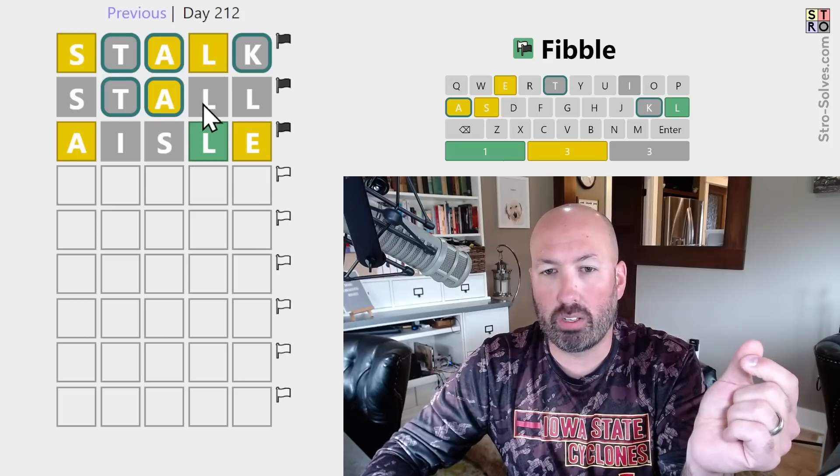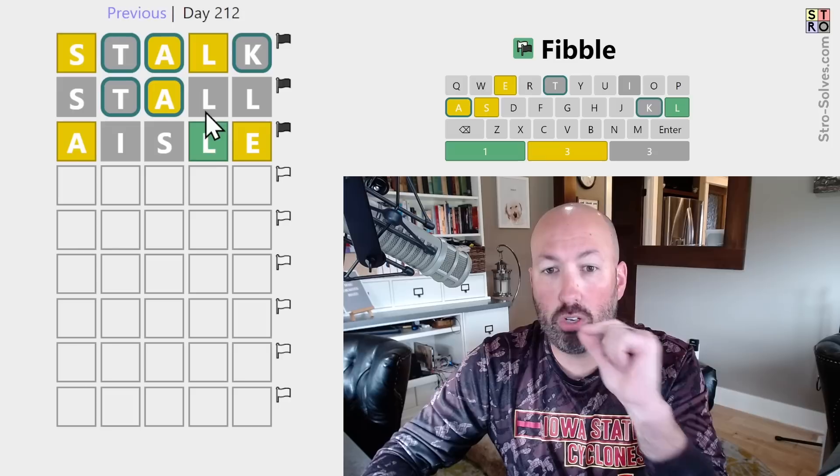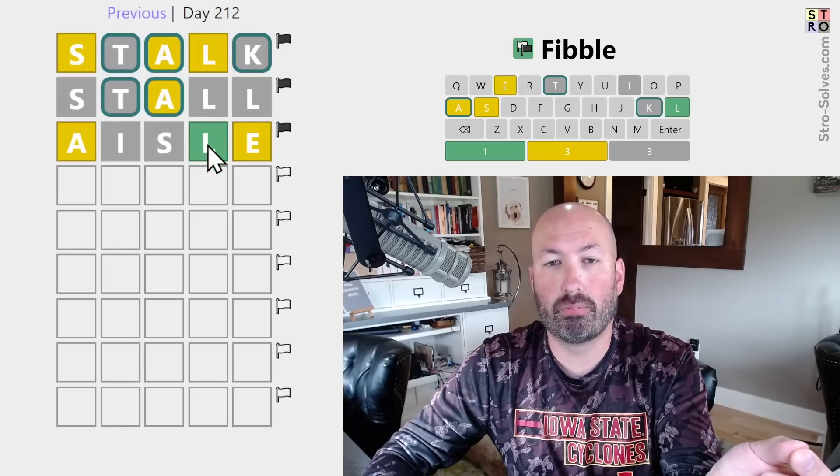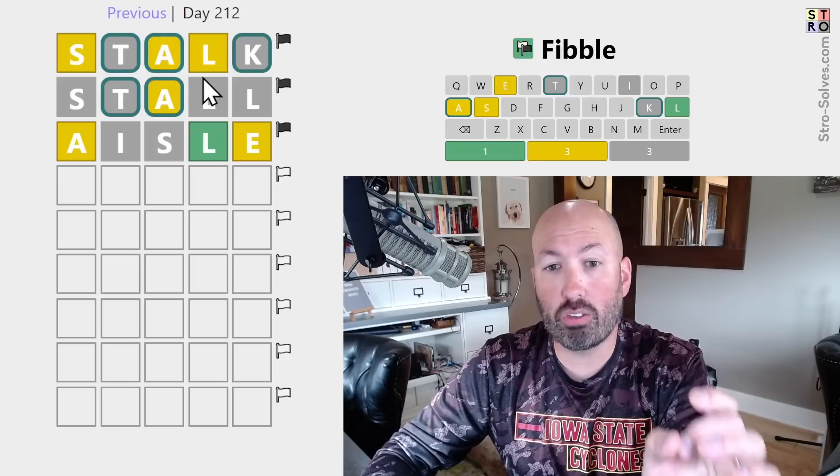Clearly it can't be yellow and green. It also can't be gray and green. So two of those three are lies. Knowing that two of the three are lies...